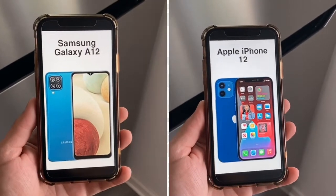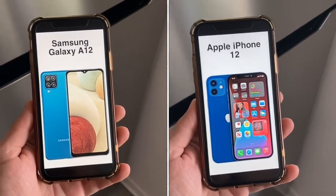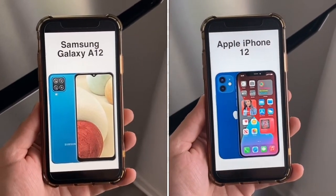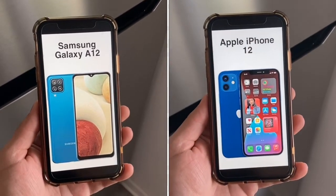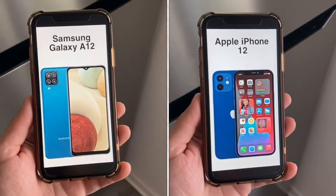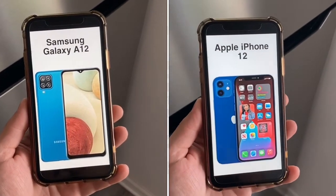For the selfie camera, the A12 has an 8MP shooter with 1080p video, while the iPhone 12 has a 12MP shooter with 4K video — making the iPhone 12 the better selfie camera overall. One bonus for the A12: it has a headphone jack, which the iPhone 12 does not, so you can connect headphones, a mic, or an aux cord to your car.